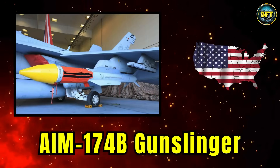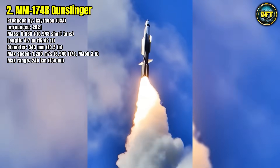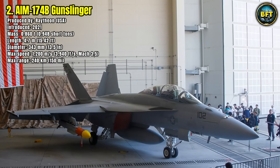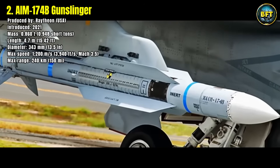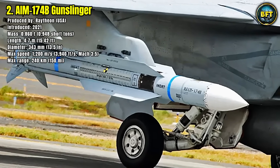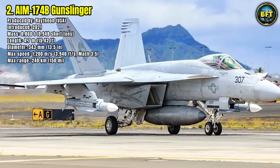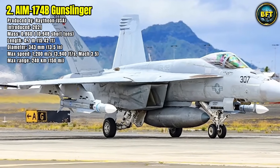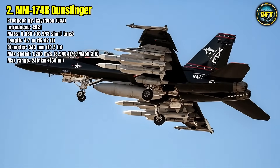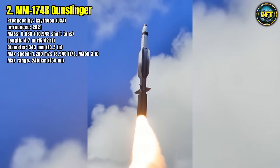Number 2: AIM-174B Gunslinger. The AIM-174B Gunslinger is a relatively new long-range air-to-air missile that builds upon naval standard missile technology. Entering service in 2021, it represents a massive leap in engagement range for American fighters. Weighing 0.86 tons and measuring 4.7 meters in length with a diameter of 34 centimeters, it is significantly larger than traditional air-to-air missiles. With a top speed of 1,200 meters per second, or Mach 3.5,